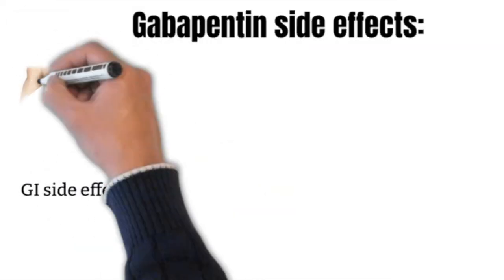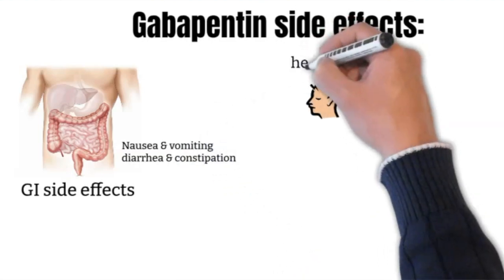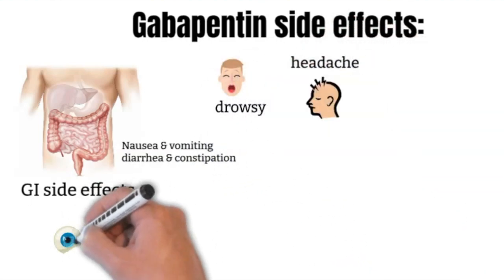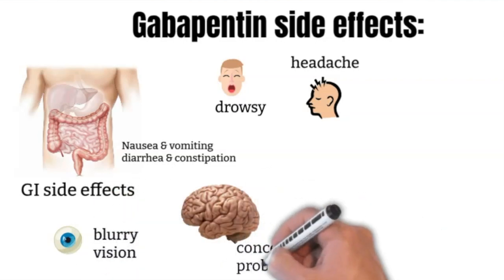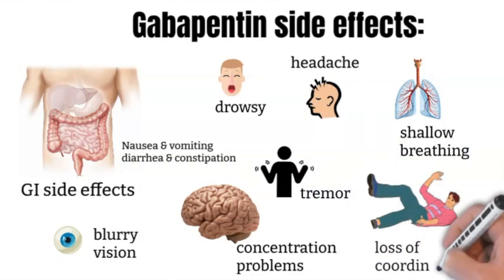Here are some additional common side effects not mentioned earlier: GI side effects such as nausea, vomiting, diarrhea, and constipation; headaches; drowsiness; blurry vision; unusual eye movements; concentration problems; shallow breathing; tremor; and loss of coordination.